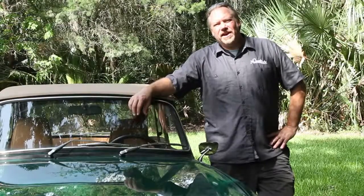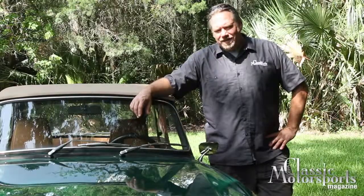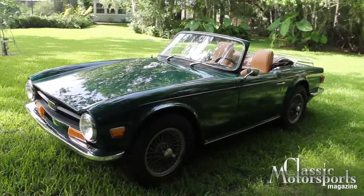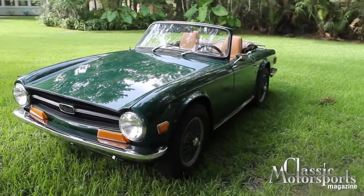This is our 1969 Triumph TR6. We've had this car for about 10 years. This is the original laurel green color. It's actually an early production car — it was made in November of '68.